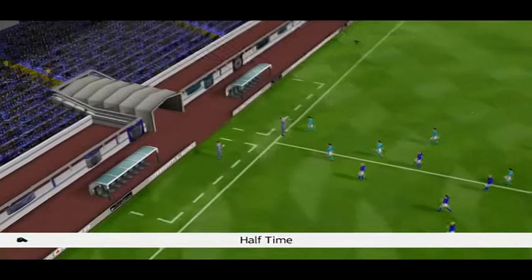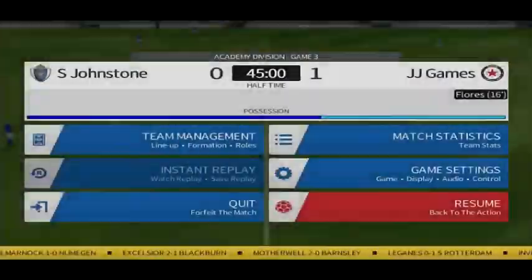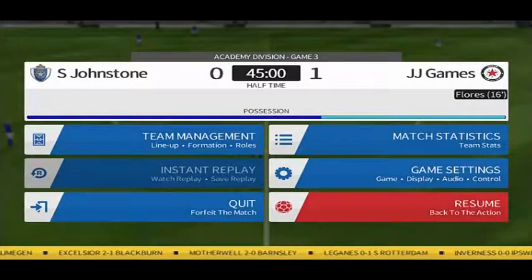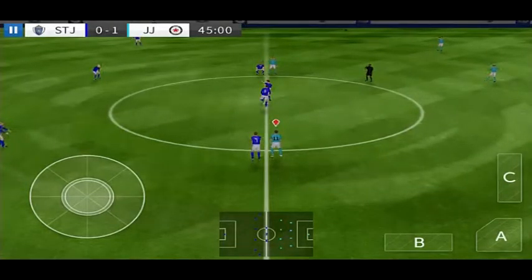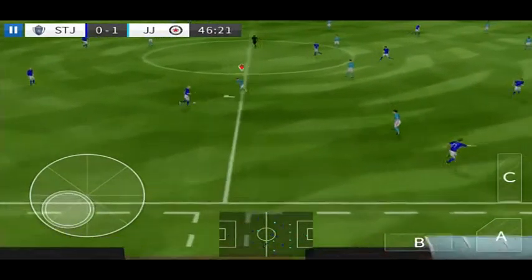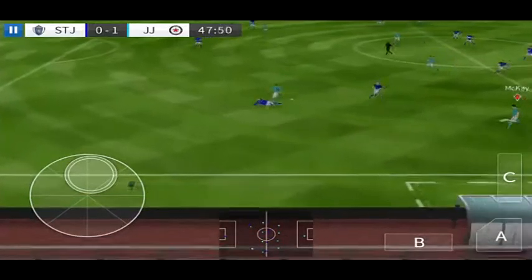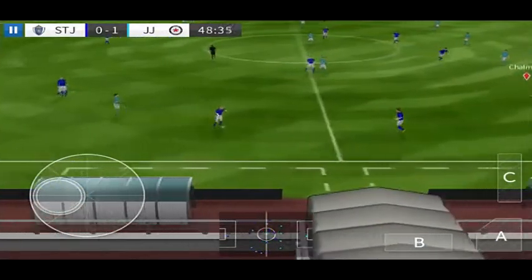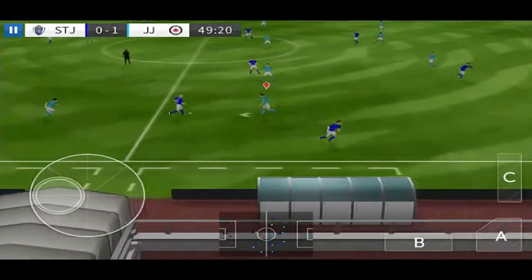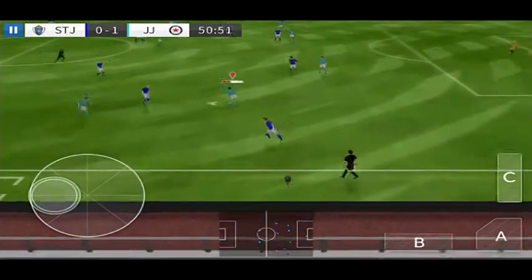It's half-time and a chance for the managers to have their say. And we're back underway for the second half in this enthralling game. Well intercepted. They want to add to their lead here — determined challenge there. And he's won it back for his team.